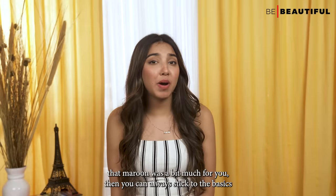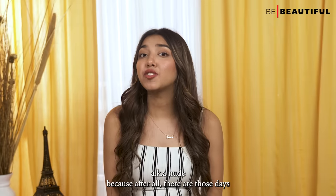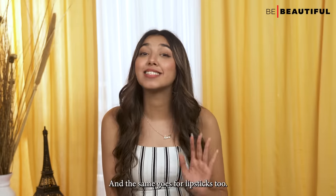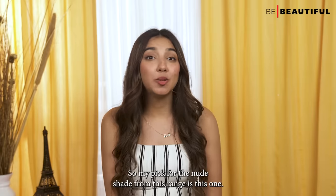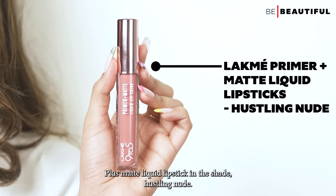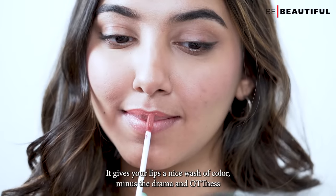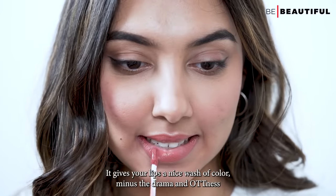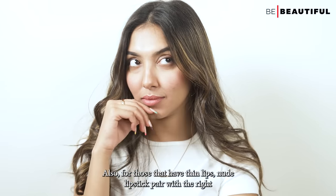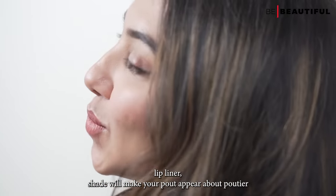If maroon feels like a bit much, you can always stick to the basics — aka nude. There are days when all we want to do is chill and play it down, and the same goes for lipsticks. My pick for a nude shade is the Lakme Primer Plus Matte Liquid Lipstick in Hustling Nude. It gives your lips a nice wash of color minus the drama. This nude works well for light to fair skin tones, and for those with thin lips, pairing it with the right lip liner will make your pout appear poutier.